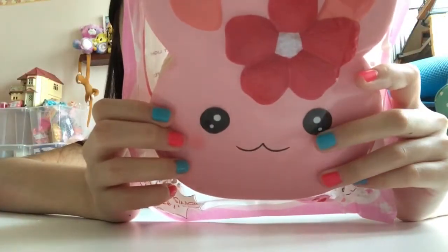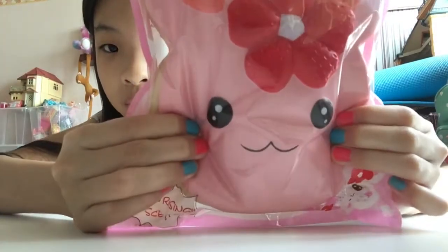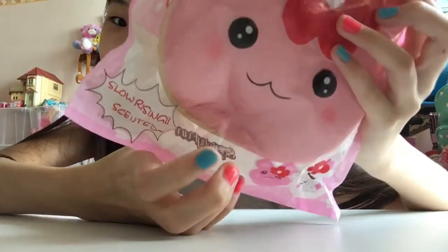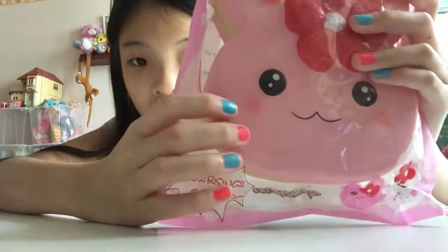Next squishy I have is this Jumbo Squishy Fun Pink Bunny Cake. It's really big — bigger than my face! Of course, it's super squishy and slow-rising, as we were all expecting. This one doesn't have a typo. I just find it so cute. This is actually my number one favorite squishy that I bought on this entire trip.